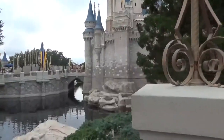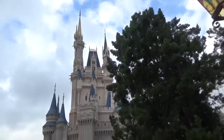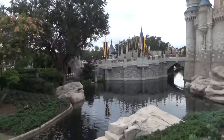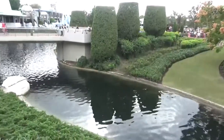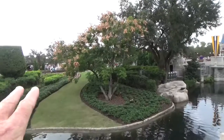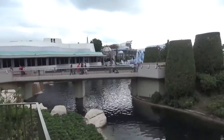This is the other side of the castle. The performance stage is right over here. We've got the moat all the way around. This is the main hub area for where all the shows take place and viewing of the fireworks. And right over here is Tomorrowland — that's where we're headed.